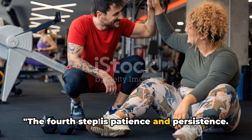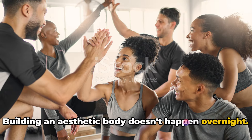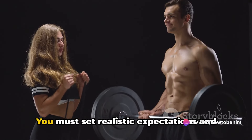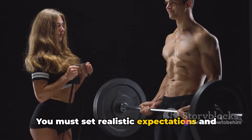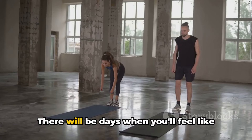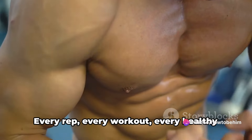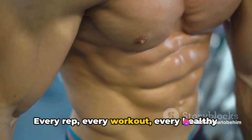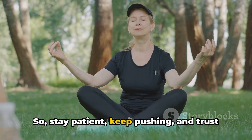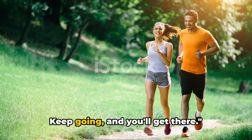The fourth step is patience and persistence. Building an aesthetic body doesn't happen overnight. It's a journey, a transformation that requires time and consistent effort. You must set realistic expectations and understand that it's not about immediate results, but gradual progress. There will be days when you'll feel like giving up, but remember, persistence is key. Every rep, every workout, every healthy meal brings you a step closer to your goal. So stay patient, keep pushing, and trust the process. Remember, it's a marathon, not a sprint. Keep going and you'll get there.